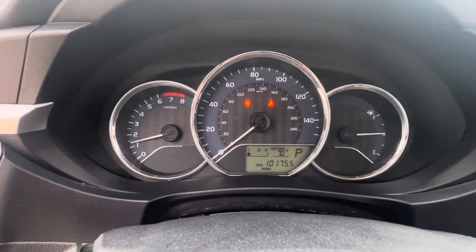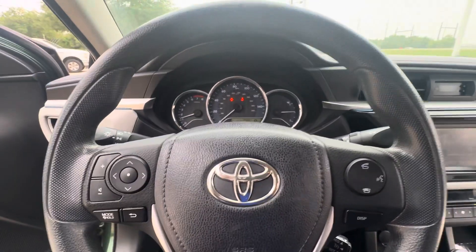No indicator lights — everything is running real good. Give me a shout, thank you!